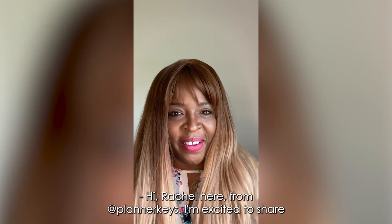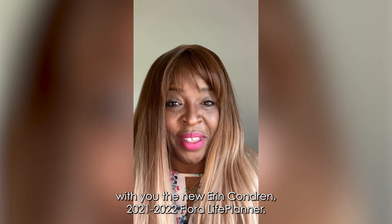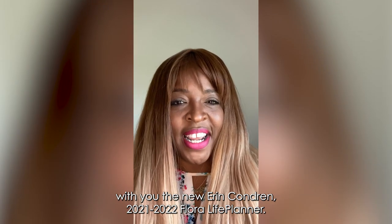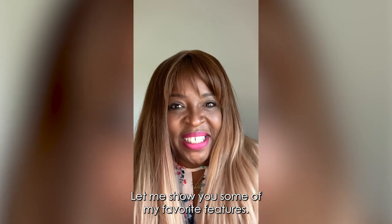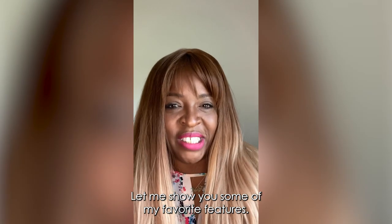Hi, Rachel here from AtPlannerKeys. I'm excited to share with you the new Erin Condren 2021-22 Floral Life Planner. Let me show you some of my favorite features.